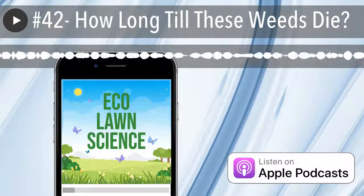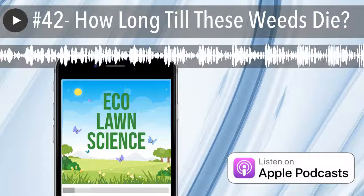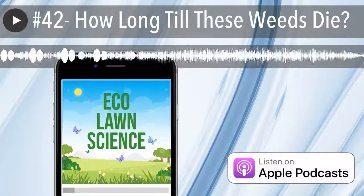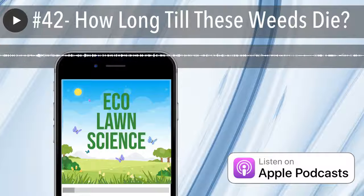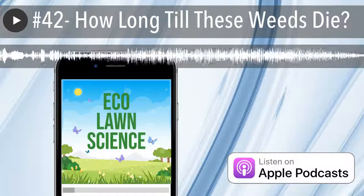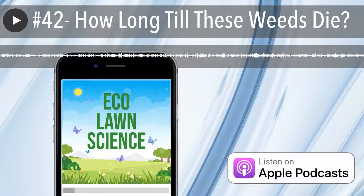Sometimes the weeds look healthy in the picture, so at that point we'll set up what we call a free service call or free weed touch-up. If you're doing your own weeds, just give it time. Don't be in a rush. Depending on the product — some products that may have less active ingredients are going to take longer. There are different mixes of products.